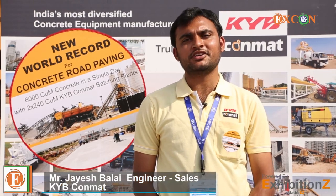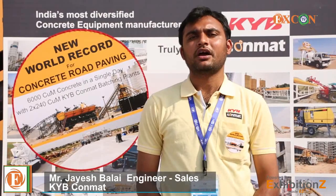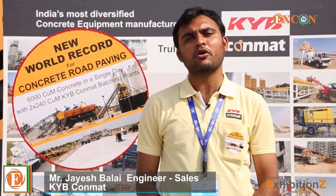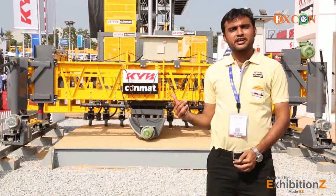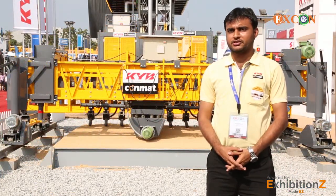Hello, my name is Jayesh Balai. I am an engineer sales working for KYB Convert Priority Limited. I will be showing you our versatile product, Fixed Form Concrete Paving Machines. This is the most advanced and user-friendly Fixed Form Concrete Paving Machine for road and irrigation projects.